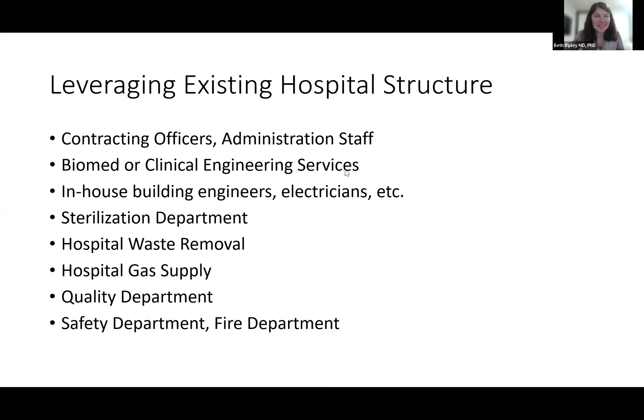That goes into how you can beg, borrow, and steal from the existing hospital infrastructure. Think about who has excess capacity and is enthusiastic about what you're doing that might be able to help — admin staff, contracting officers, and others in that space, with their supervisor's permission and approval. There may be opportunities to partner up and borrow some time from people. If you have a biomed or clinical engineering service — the people working on your PACS system, CT scanners, etc. — they may be interested in spending some time and helping out. That's also a really great resource to tap into.